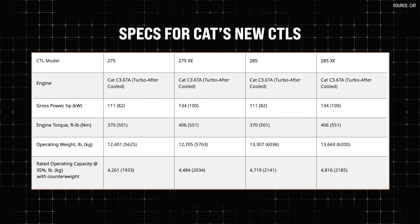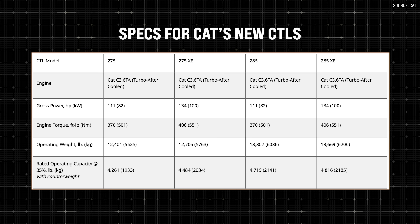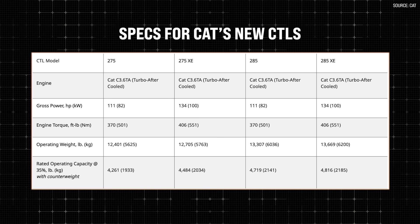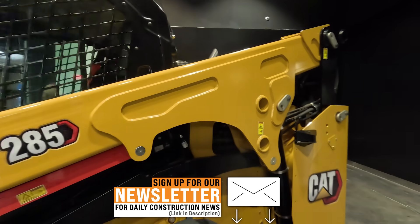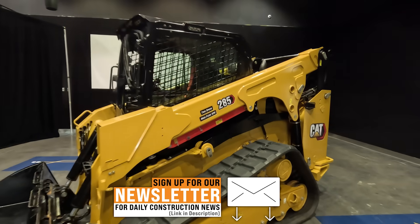The 285XE is a size class of machine that we've not had before — this is an all-new platform for CAT. It's a big, strong machine. On the XE, you can get up to 134 horsepower to be able to run hungry attachments, things like mulchers and cold planers, whatever it may be. But that's just one aspect of it — you also get a lot of hydraulic power, a lot of flow, and a lot of pressure to run those attachments.